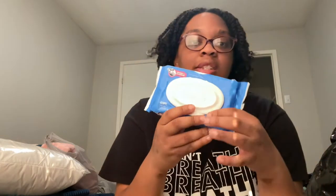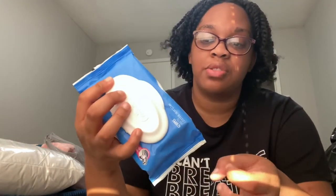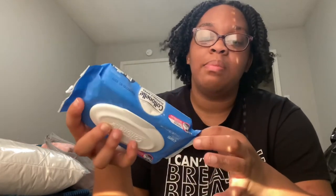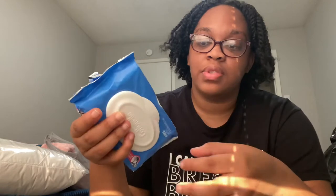I got these cotton flushable wipes. Of course I never flush them down the toilet because I'm always scared the toilet is going to get backed up. Here in Texas I don't think their sewage system is the same as everywhere else, and we have downstairs neighbors — it would be rude to have a toilet backed up leaking into their apartment. So I just use these and throw them in the trash. I feel like it's way more hygienic.